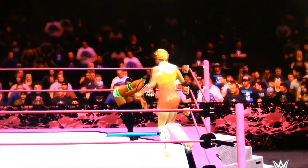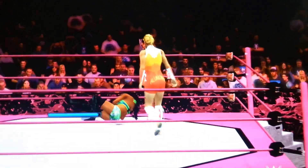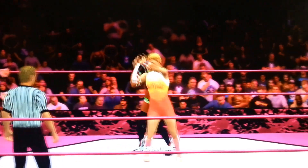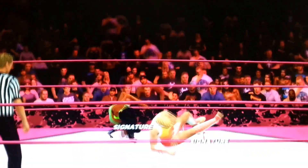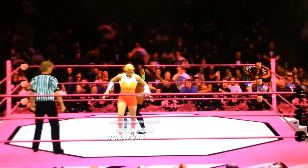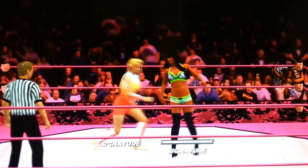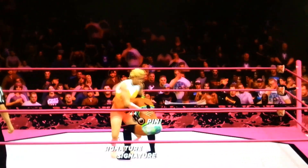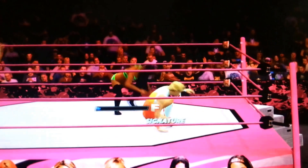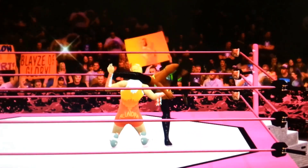Oh man, what a sit-out arm breaker! Nice move from Alundra Blaze taking Alicia Fox down. Alundra Blaze with the reversal! Alicia Fox — bridge into a pin. Alicia Fox going for it.